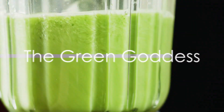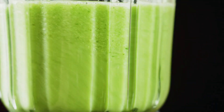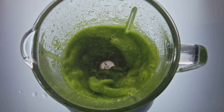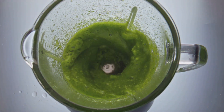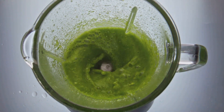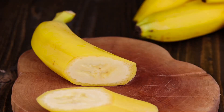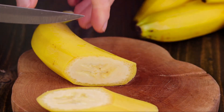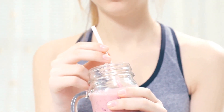First up on our list is the Green Goddess, a smoothie that's as nourishing as it sounds. This verdant wonder is packed with spinach, a leafy green powerhouse known for its high levels of iron that will make your muscles sing and your skin glow. Tossed in with this green goodness is a ripe banana — don't let its humble looks deceive you. This fruit is a potassium-rich dynamo that can give a much-needed energy boost to kickstart your day.